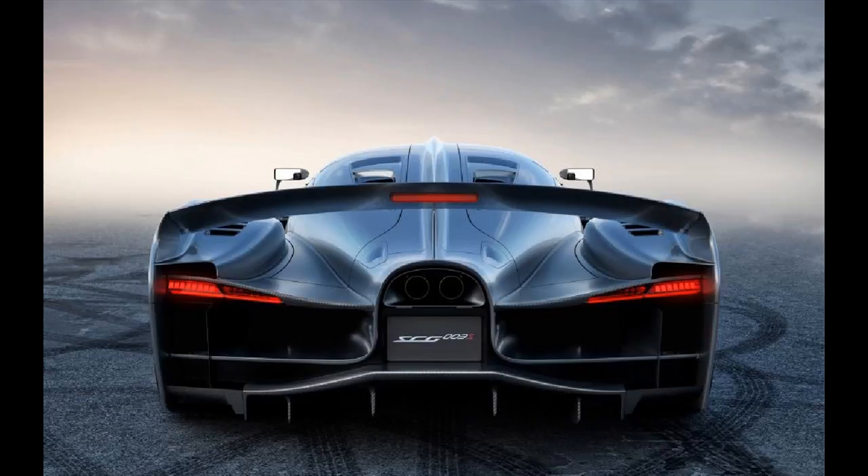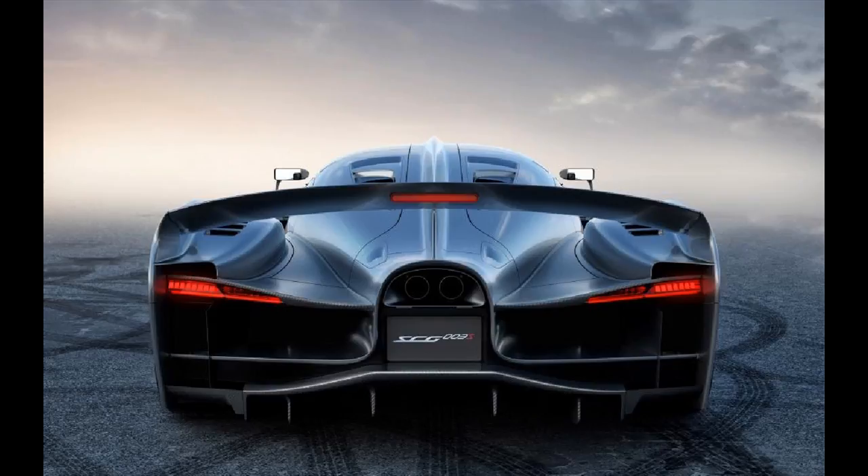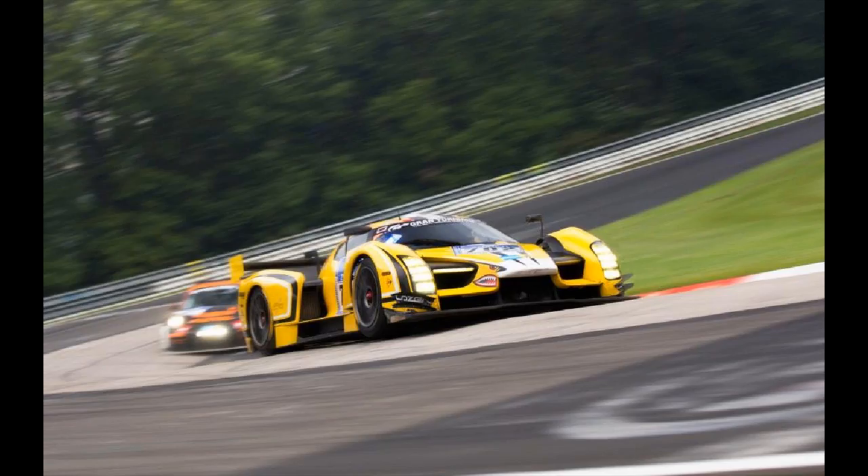The Scuderia Cameron Glickenhaus SCG-003S is a new road-going version of a race car making its debut at the Geneva Motor Show 2017, and the company is hoping that the car will be able to be the fastest-ever road car around the Nürburgring.